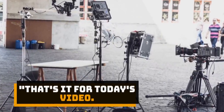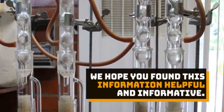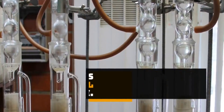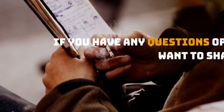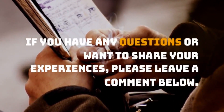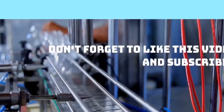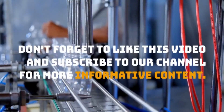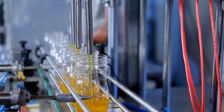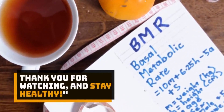That's it for today's video. We hope you found this information helpful and informative. If you have any questions or want to share your experiences, please leave a comment below. Don't forget to like this video and subscribe to our channel for more informative content. Thank you for watching, and stay healthy!